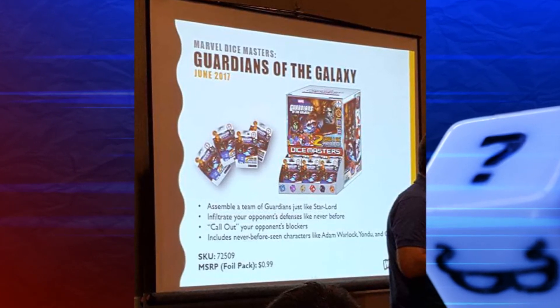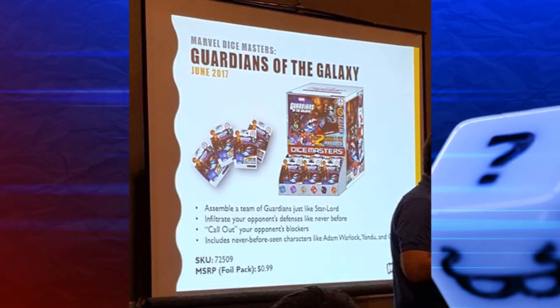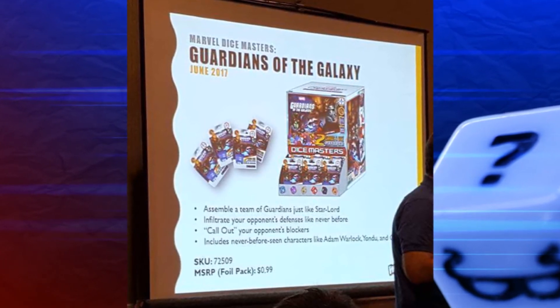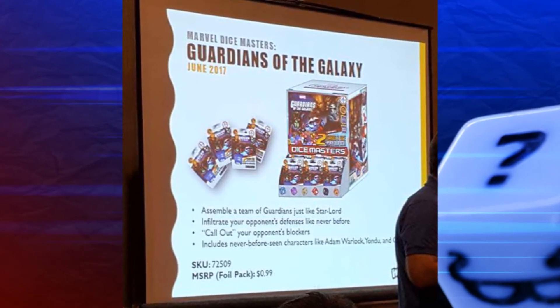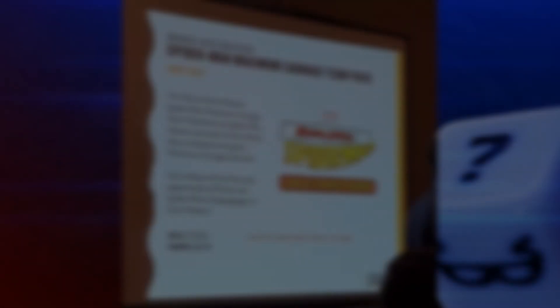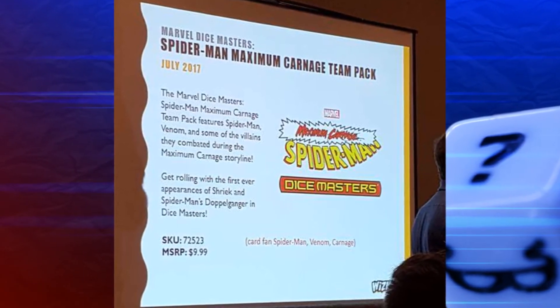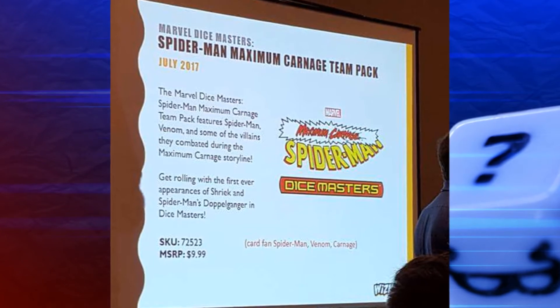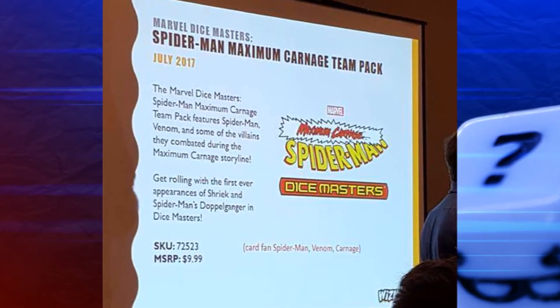I'm personally glad that it is projected to come out in the next couple of months. It does though mean that we have a lot of product coming out, so save up your money or choose selectively what you think is going to be best for you and pick up some Dice Masters. Our wallets get a little break in July, with the only release being the Spider-Man Maximum Carnage Team Pack. We don't actually know a lot about it, but it is based on the Maximum Carnage storyline from the comics, so it should be pretty interesting.